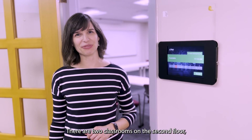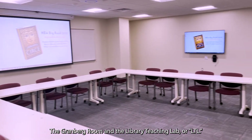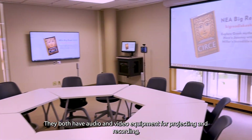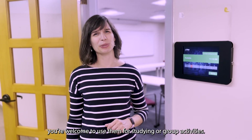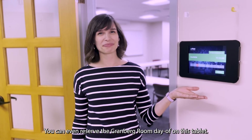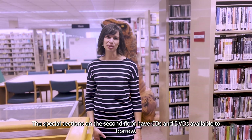There are two classrooms on the second floor: the Granburg Room and the Library Teaching Lab, or LTL. They both have audio and video equipment for projecting and recording, and when they're not reserved for a class or a meeting, you're welcome to use them for studying or group activities. You can even reserve the Granburg Room day of on this tablet.